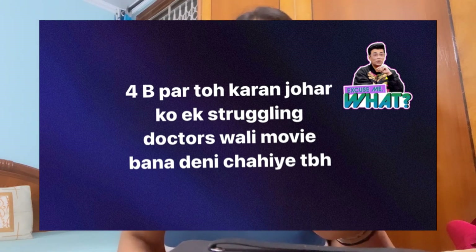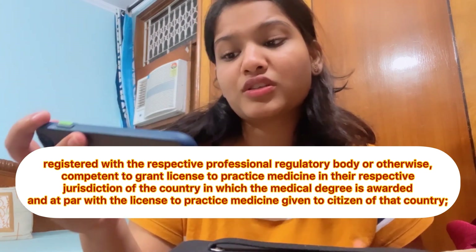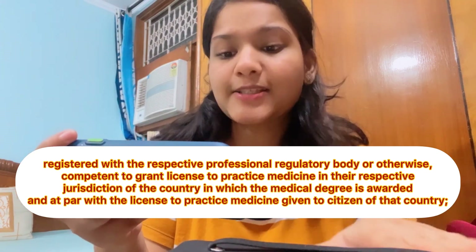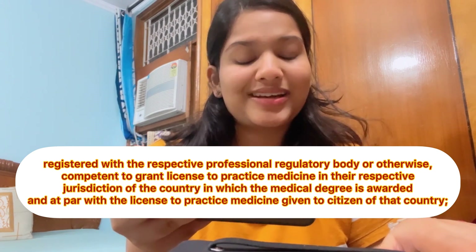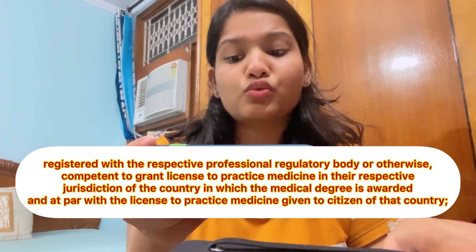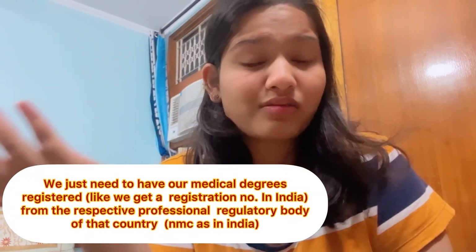Finally, we have come to point B. This particular point has generated many YouTube videos because it wasn't clear until now. But having gone through many videos, I have completely understood it. According to point B, the person shall be registered with the respective professional regulatory body, or otherwise competent to grant a license to practice medicine in the respective jurisdiction of the country in which the medical degree is awarded — and at par with the license to practice medicine given to the citizens of that country. It doesn't say anywhere that you have to take a license from that particular country.